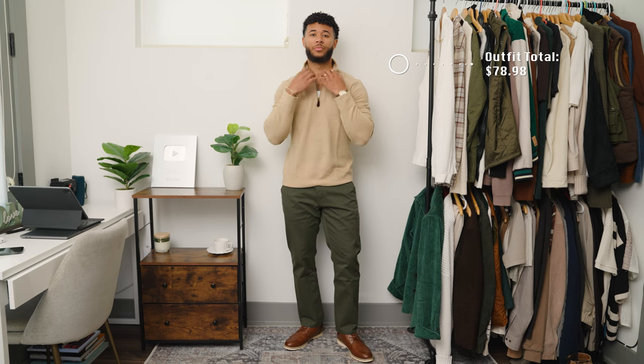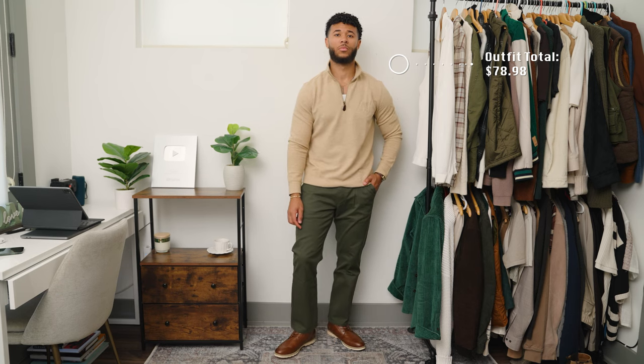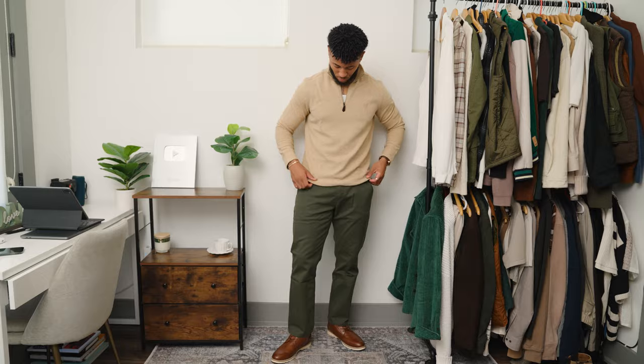This is the full look for outfit number one, and this right here you can't go wrong with. You got the brown tones, the neutral earth tones — it's an on-trend, stylish outfit.